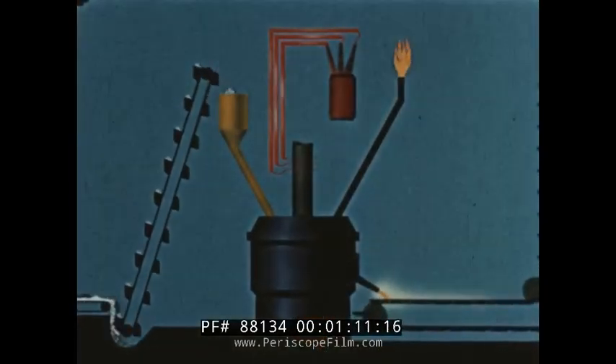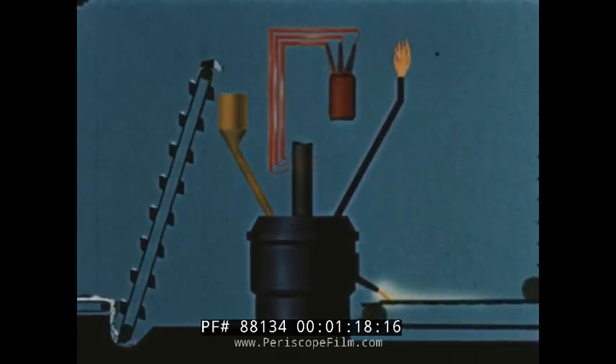The flow sheet is the only way the whole thing can be seen at once. The accurately proportioned charge is carried to the top of the plant on a bucket conveyor, mixed by vibration and fed to the furnace at the top.